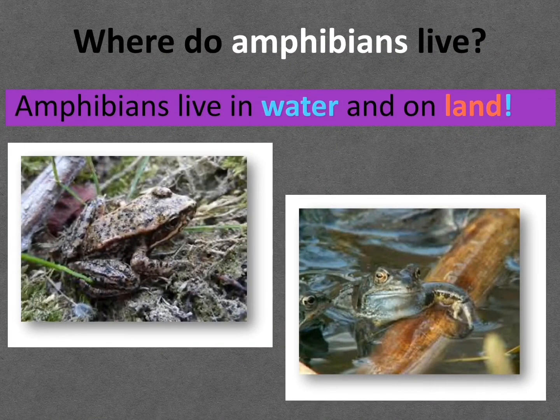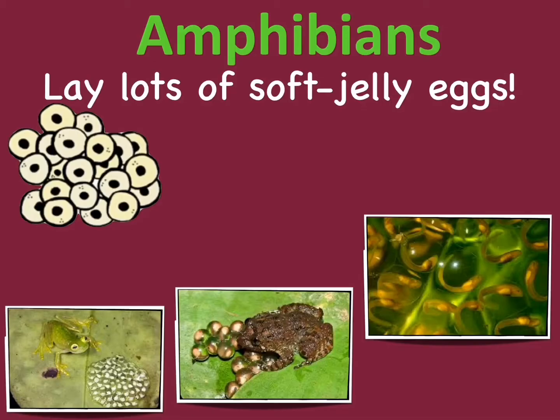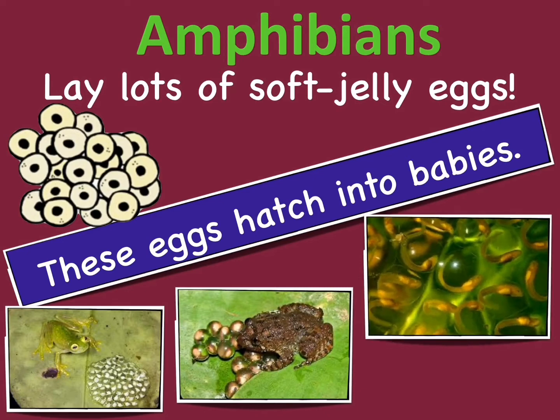Where do amphibians live? Amphibians live in water and on land. They usually live in water after hatching from eggs, but as adults they can live on land. Amphibians lay lots of soft, jelly eggs. These eggs hatch into babies. Most baby amphibians don't look like their parents.